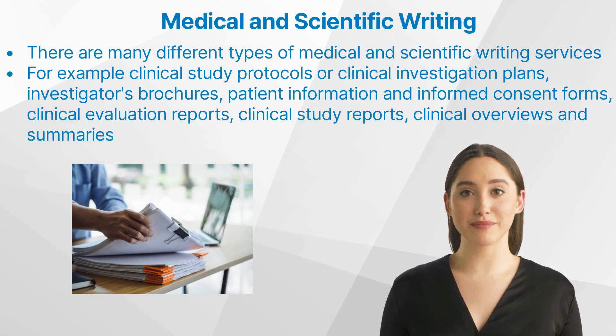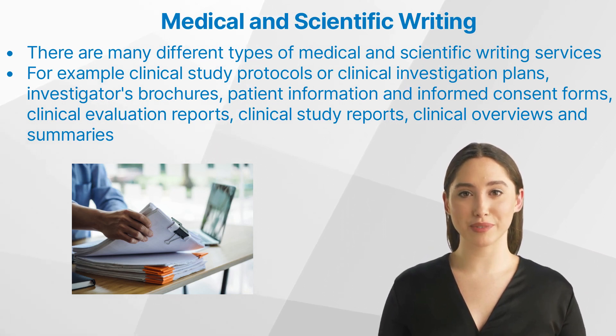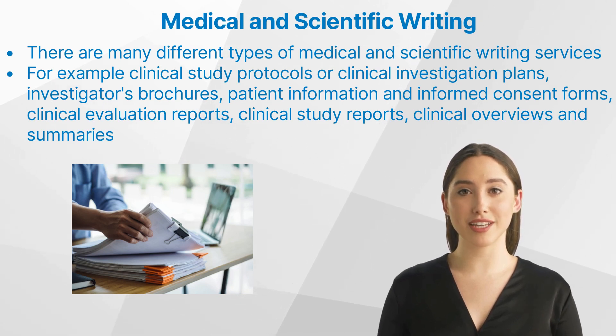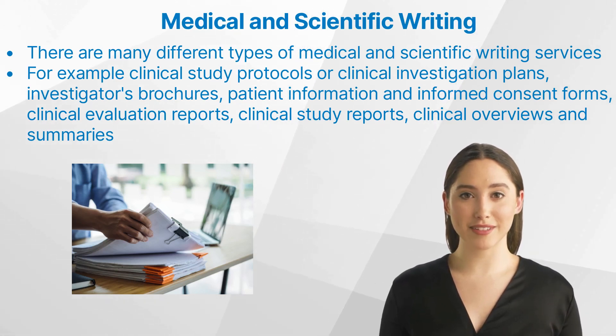There are many different types of medical and scientific writing services, including clinical study protocols or clinical investigation plans, investigators brochures, patient information and informed consent forms, clinical evaluation reports, clinical study reports, clinical overviews and summaries, non-interventional studies, non-interventional study protocols, protocols for post-marketing safety and/or efficacy studies, post-marketing clinical follow-up plans, and updates of clinical evaluations.